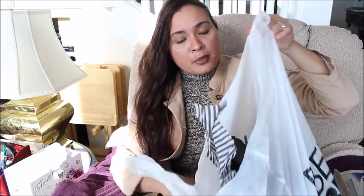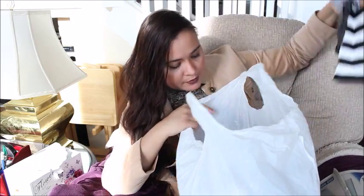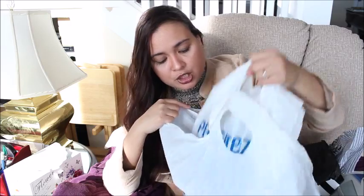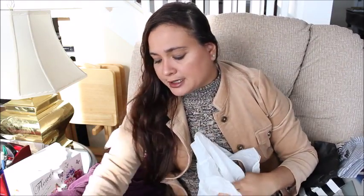I also went to Bed Bath & Beyond. I found some good things there. I also did some shopping for my fiancé at Sears, but I won't show you guys what that is because it's part of his Christmas presents. I've started my Christmas shopping since August and I'm doing most of it online.